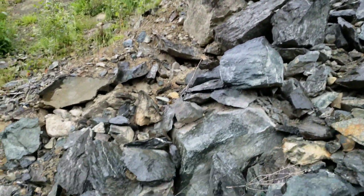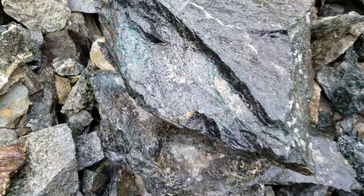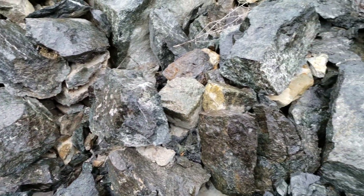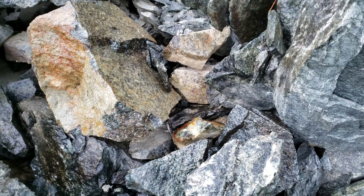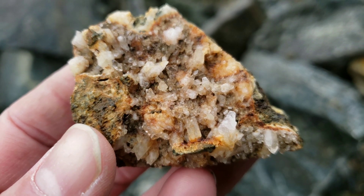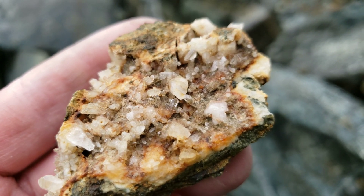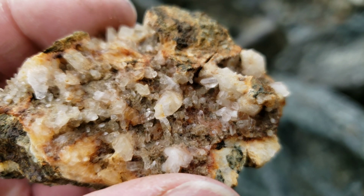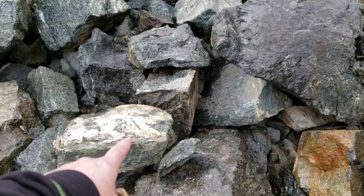Noticing a few interesting things here. You have malachite staining on a bunch of rocks, and a little bit of pyrite in that piece there. Also, there's lots of quartz and calcite which looks like it filled fractures.